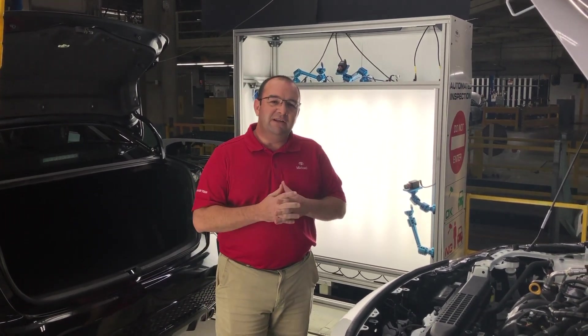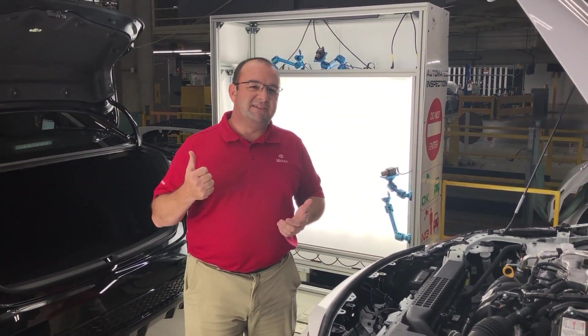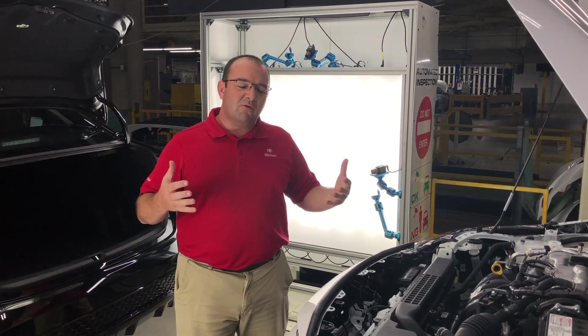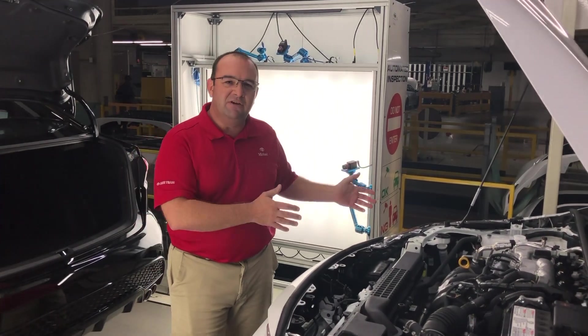One thing QE does is we are all encompassing here inside the plant. We start off by working with design in Japan and also North America. We work with the designers, we study their drawings, and we make sure that the vehicles are better year after year.